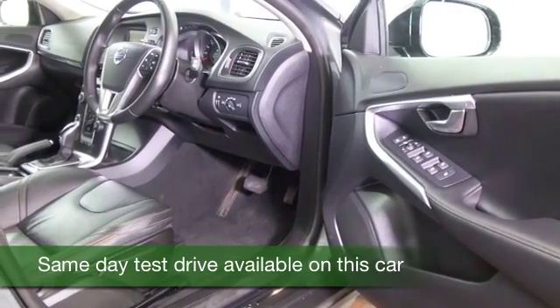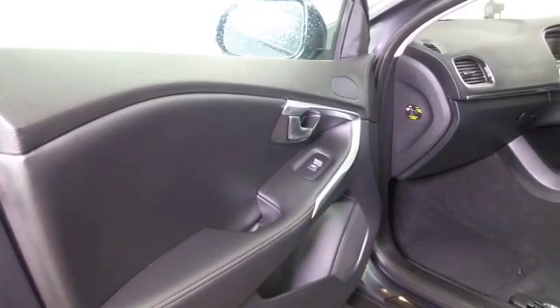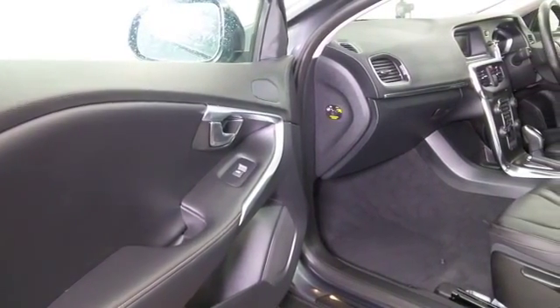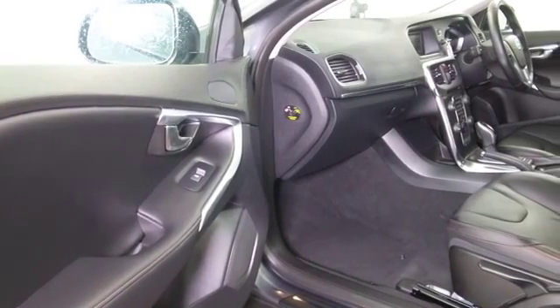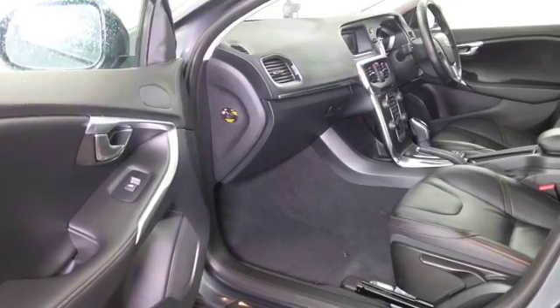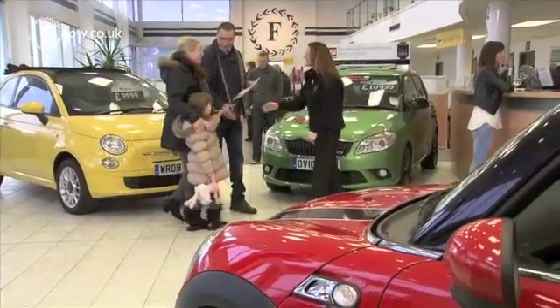This looks stunning inside and out. You've got remote locking that gets you into a very smart cabin, and I think you'll feel a bit special behind the wheel. Electric windows, power-assisted steering, and a great sounding radio and CD system as well, so I think you'll make friends pretty quickly.